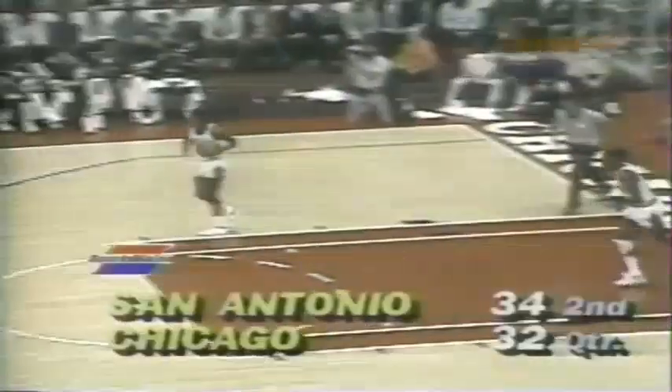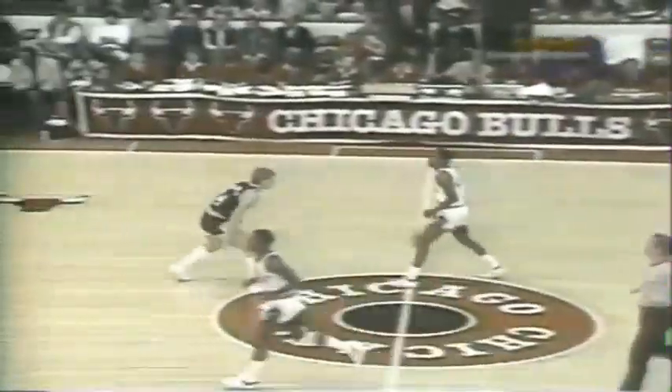Jump shot by Mitchell, a little hurry-up offense here now — and a good job by the Spurs. Mitchell now has seven, and the Spurs have taken their first lead in the game. They get Artis out, they get Gervin out, and that opens up shots for some of the other people.